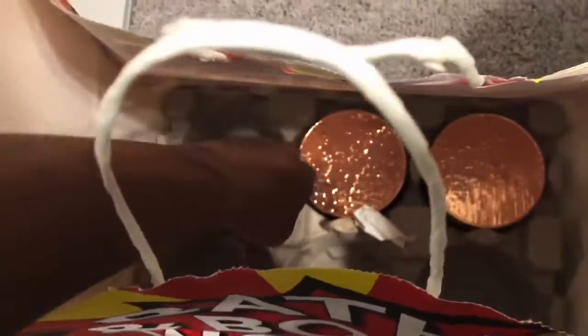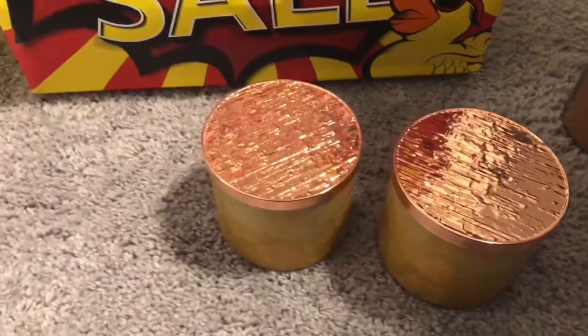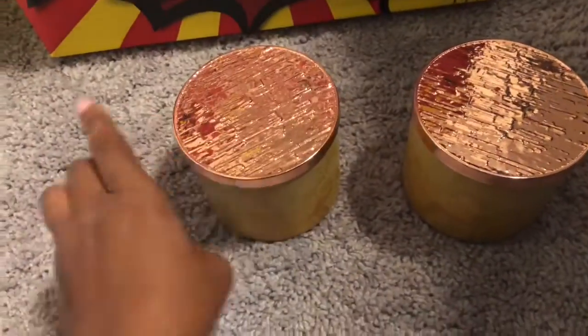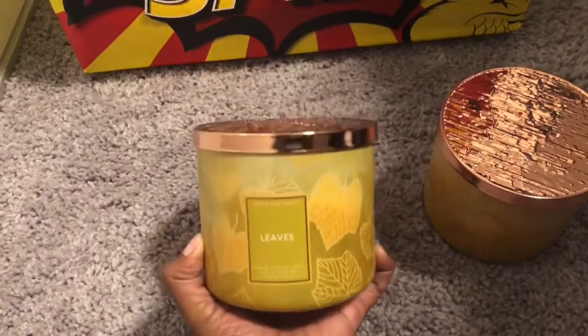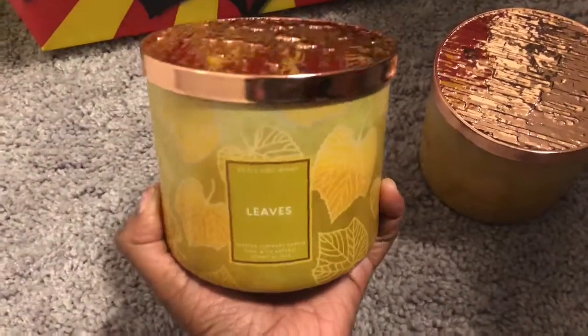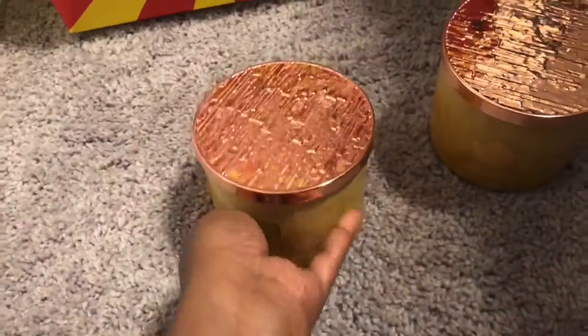Moving on to my final two. You guys should already know what I have — I mentioned in my last video that I was going to make sure I got these. Do you see the packaging on these? The tops are so nice — I really love these little copper type of tops. It is Leaves. Now Bath & Body Works didn't have these out yet; the only ones I'd seen were the White Barn version in a maroonish kind of frosted glass.